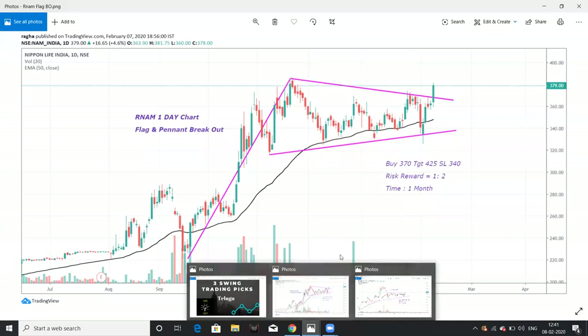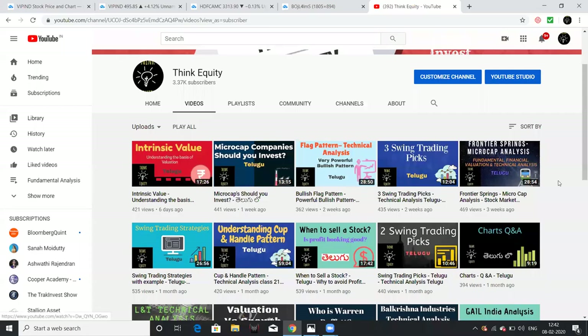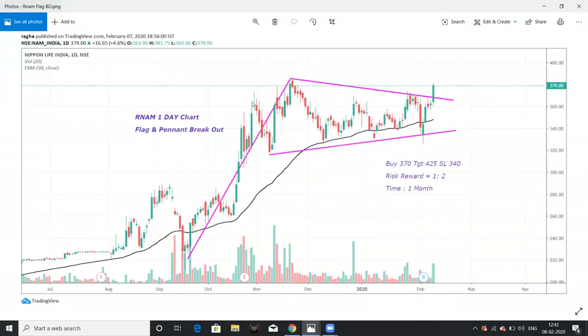According to this chart, this is a bullish flag and also a symmetrical triangle pattern. After that, we will break out. In the flag pattern, we have more information about flag pattern technical analysis with a number of chart examples. This is a bullish triangle pattern, a bullish flag pattern — a pin and formation — a bullish moment.